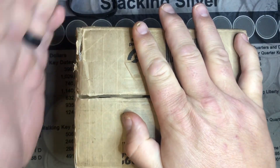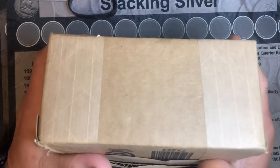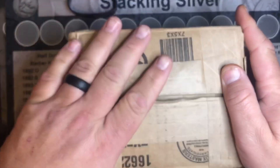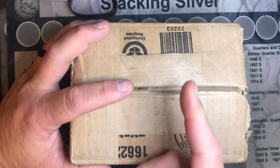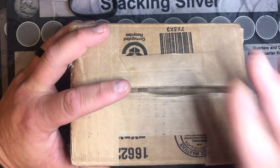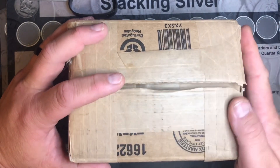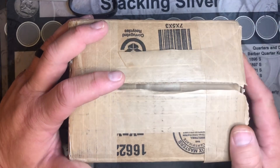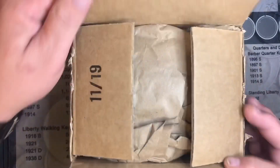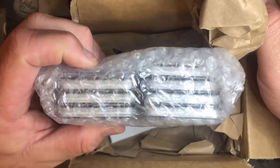I'm only here for a day, and then I hit the road again, but I did get a package, and this package I've been waiting for for a long, long time. It is from APMEX. I did order some slabbed coins, but one of them was on back order, so I just got this while I was out of town. Let's open it up. I already opened it to make sure it is what it is, but I did not open them up.